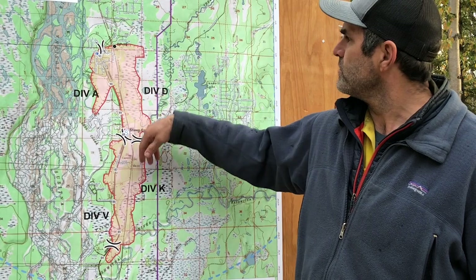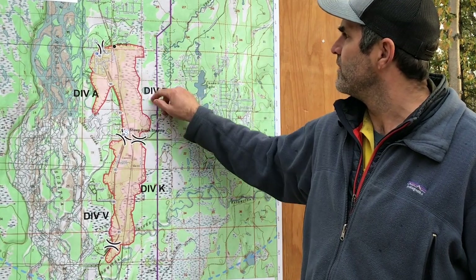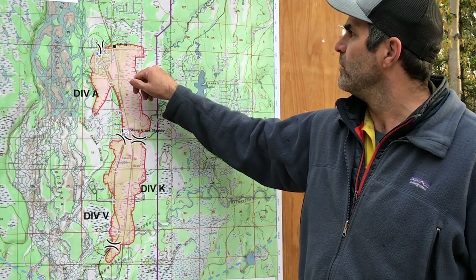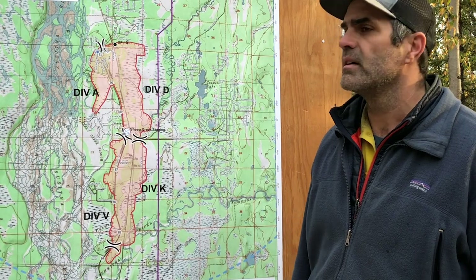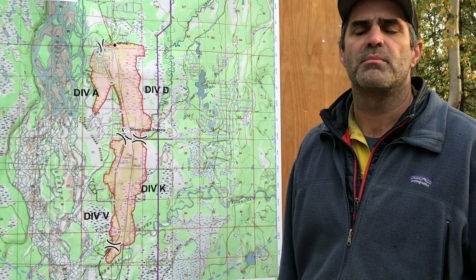Moving around the horn to the north perimeter of Division Delta, we were able to get a hand line in there over the last couple of days. It sounds like that is holding. We'll just continue to prep that hand line, beef it up, and mop in the perimeter smokes.